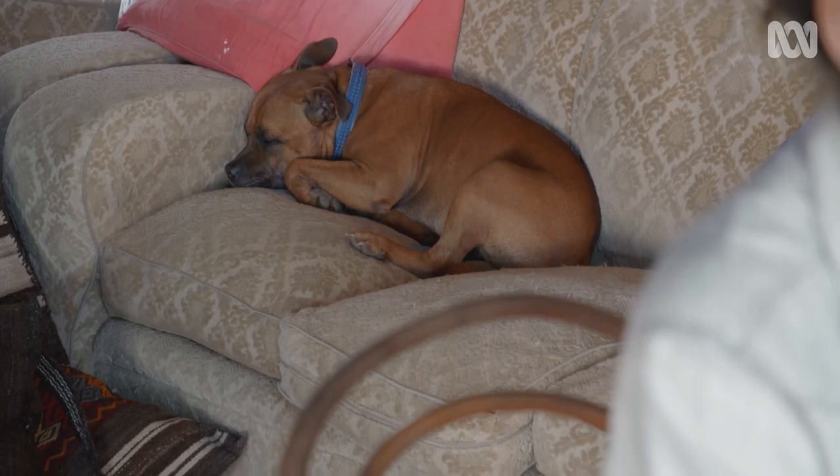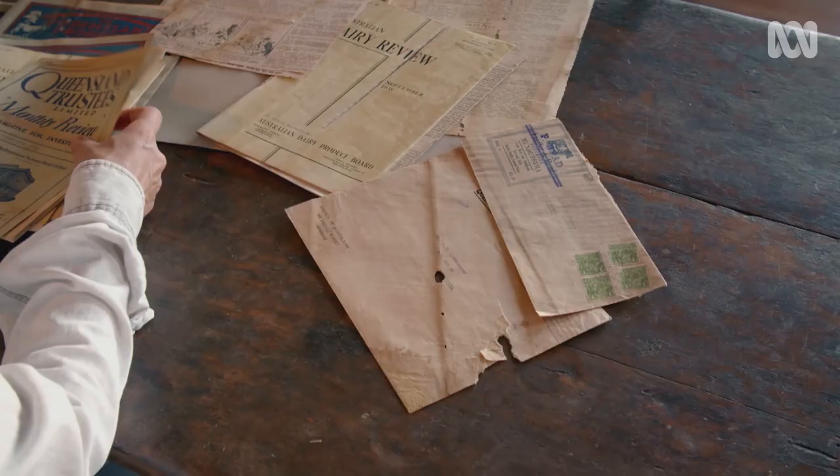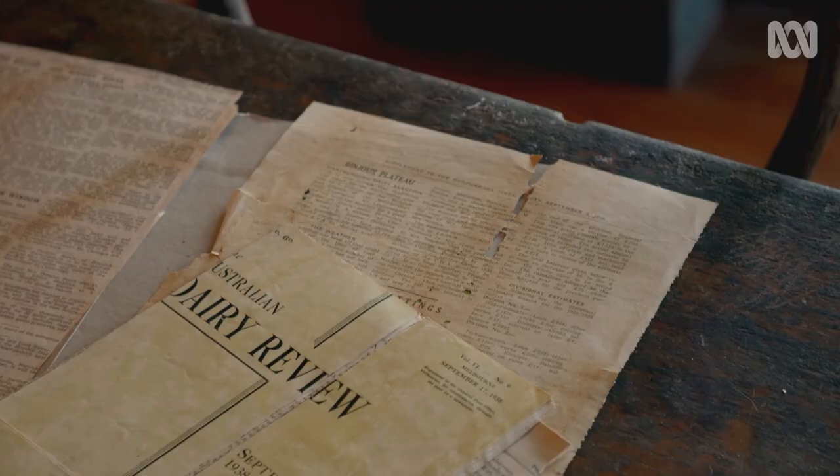One of the first things I did in the house was pull up the old lino because it was just so rank. When we were pulling it up we picked up all these beautiful old newspapers and envelopes and magazines and letters. They kind of used what they had around them, back in that day, for insulation maybe, or just a bit of cushioning under the lino.